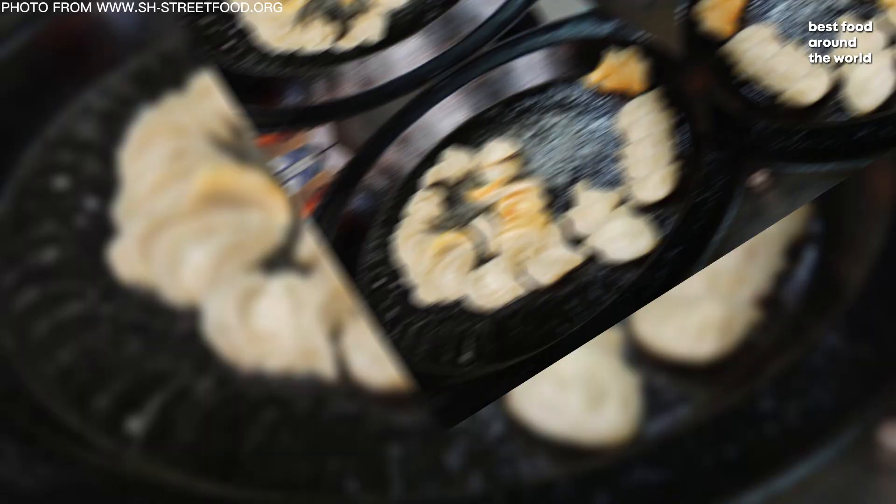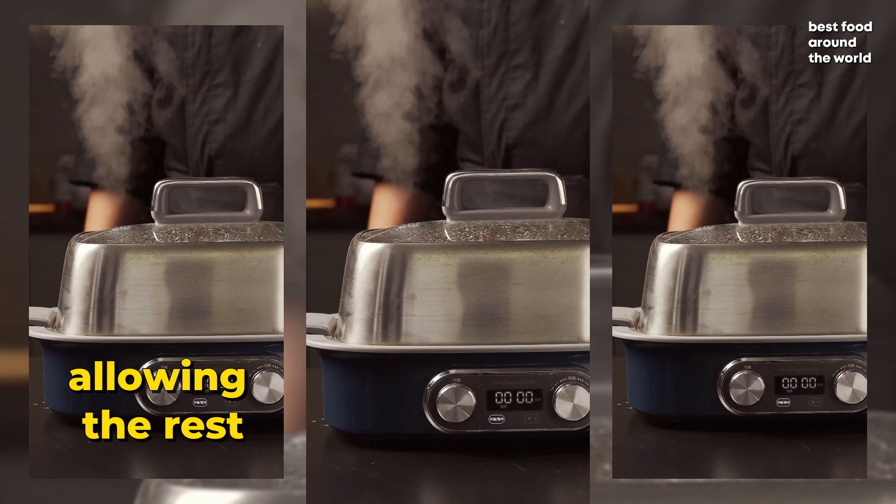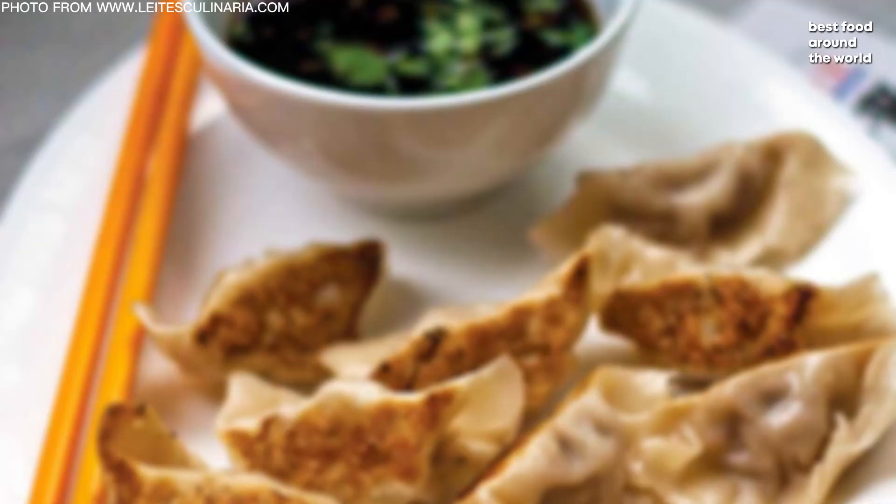A small amount of liquid is added to the pan while the bottom of the dumpling is frying, which is then covered, allowing the rest of the dumpling and filling to steam. Guochie translates to pot sticks, so these dumplings are often referred to as pot stickers, particularly in North America.